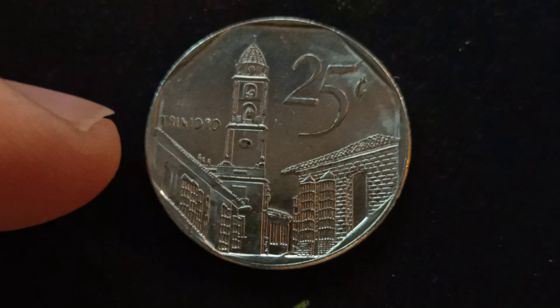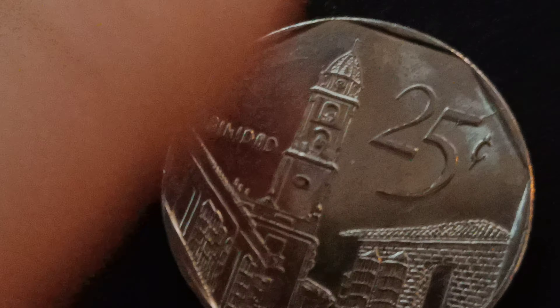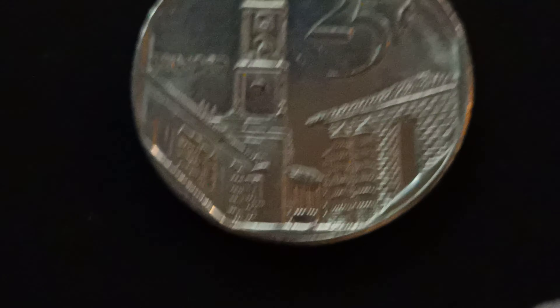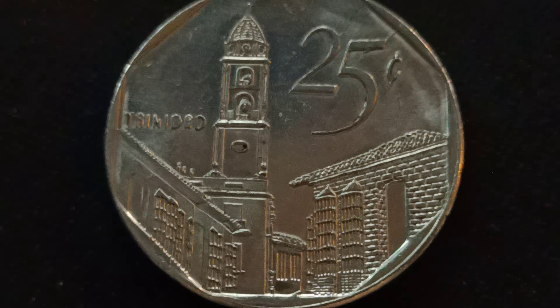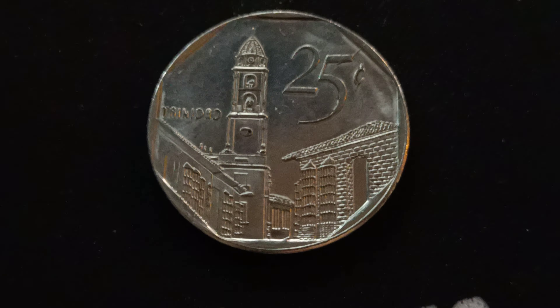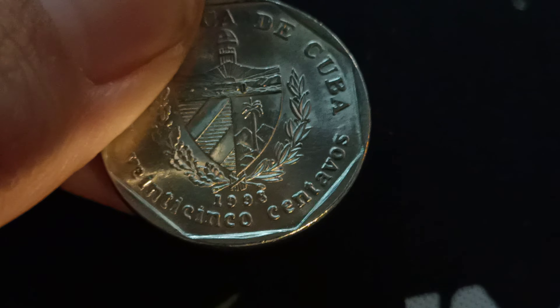So this is a street in Trinidad with colonial houses, and it's the Church of San Francisco de Asís. You can see the actual town, the type of houses they have there with the big church. This is a really interesting coin to have — it might not be old, but even the newer ones from 1998 are quite nice.